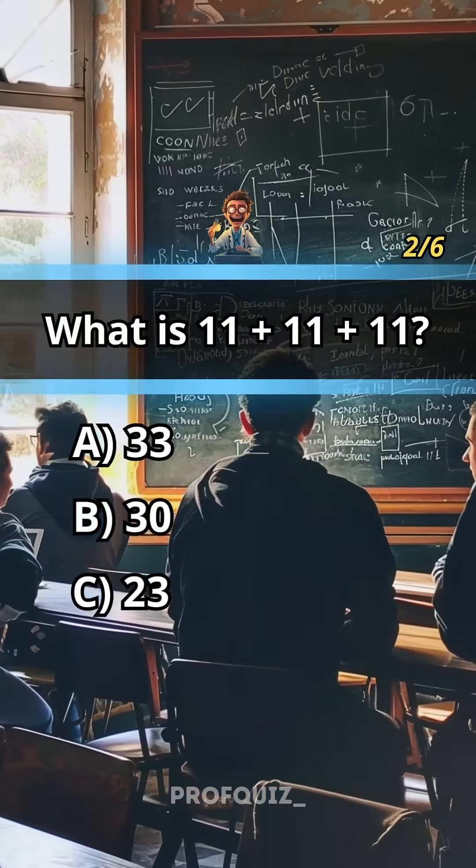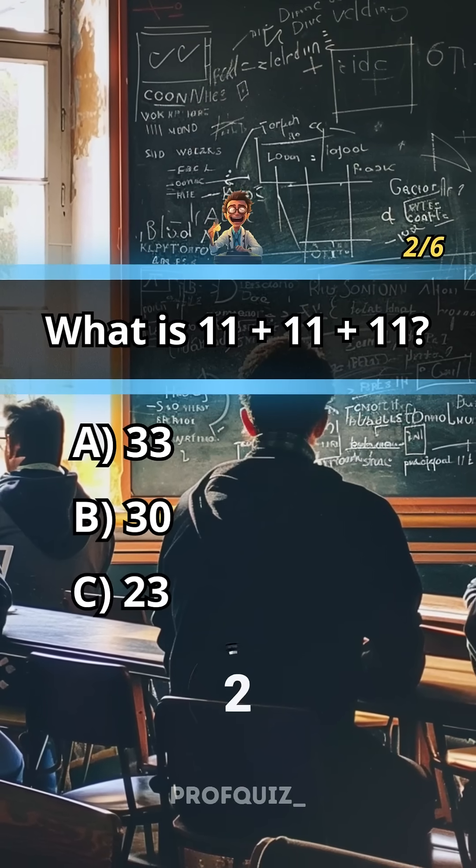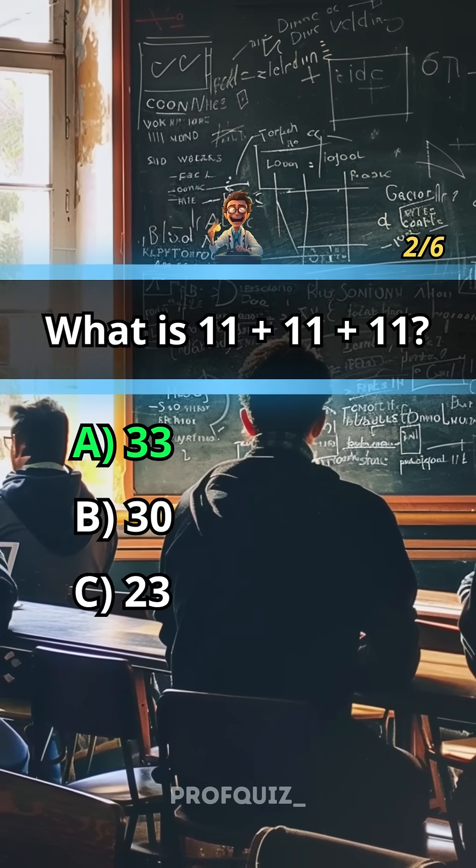What is 11 plus 11 plus 11? Answer: A, 33.